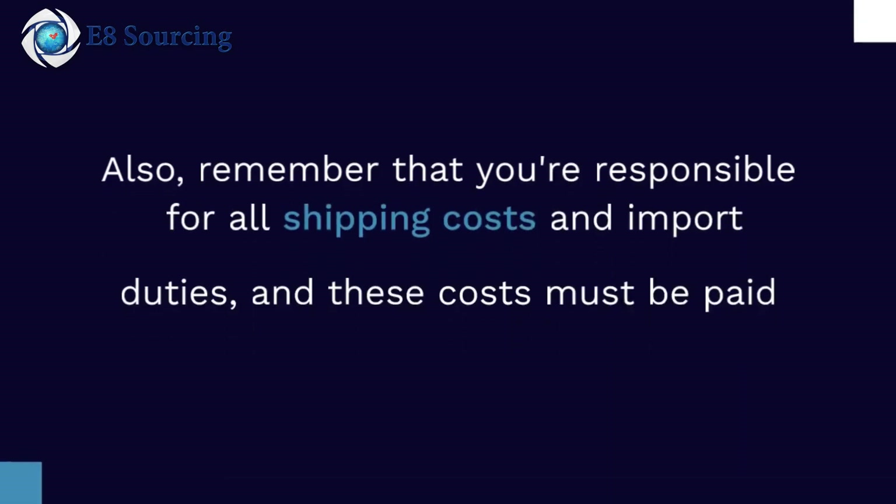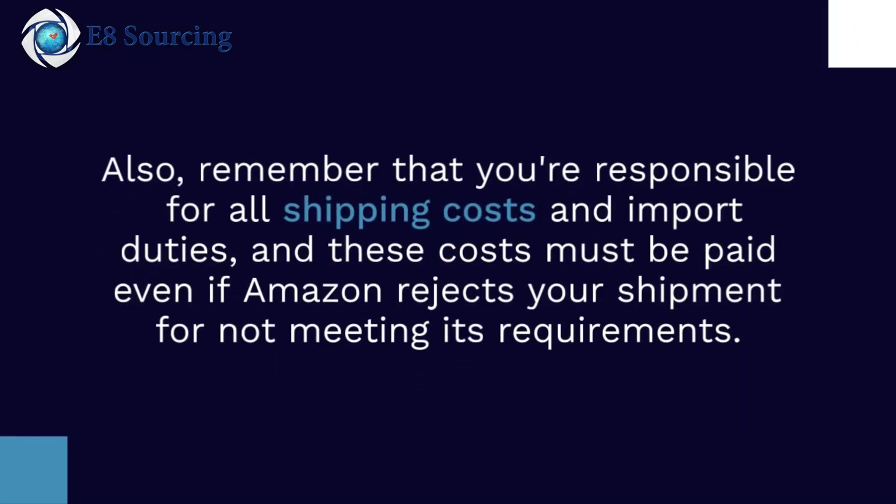Also, remember that you are responsible for all shipping costs and import duties, and these costs must be paid even if Amazon rejects your shipment for not meeting its requirements.